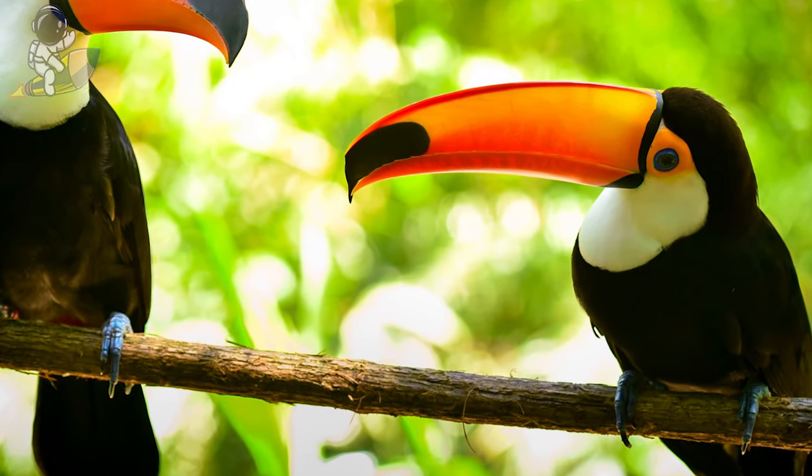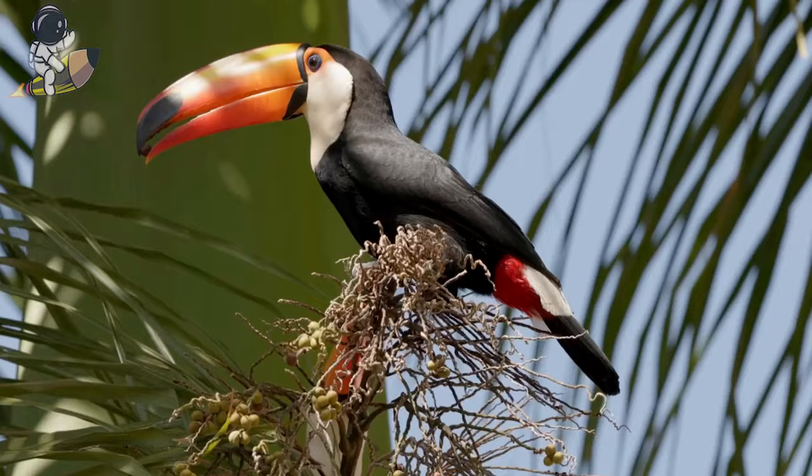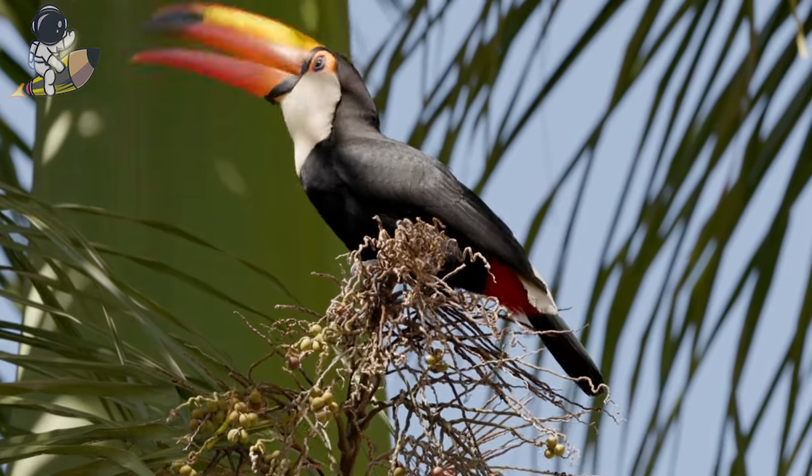Toucan beaks are made of a super light, honeycombed bone so they don't get too heavy to fly with. Toucans make loud tooting, croaking, and yelping noises to call to each other through rainforest trees.